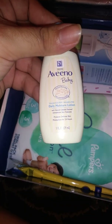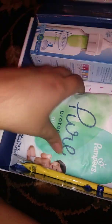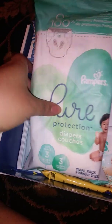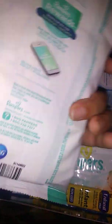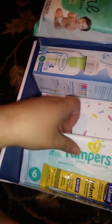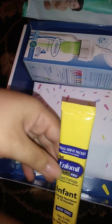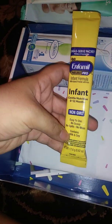An Aveno baby lotion sample. Now this is pretty cool — it's the Pampers Pure collection, you get three diapers in size three, as well as a Pampers six-count diapers. Amazing! And a sample of Infamil Pro infant formula, zero to twelve months.